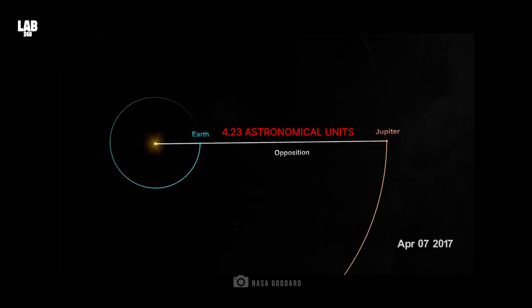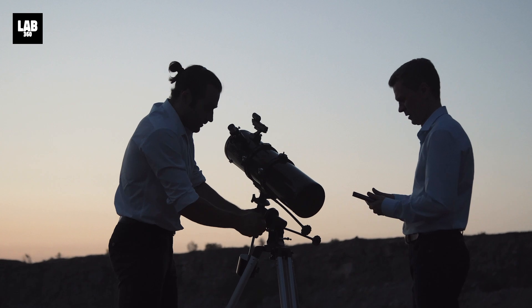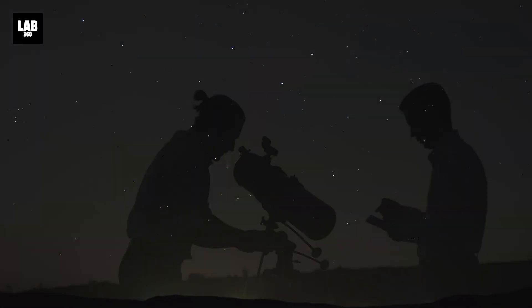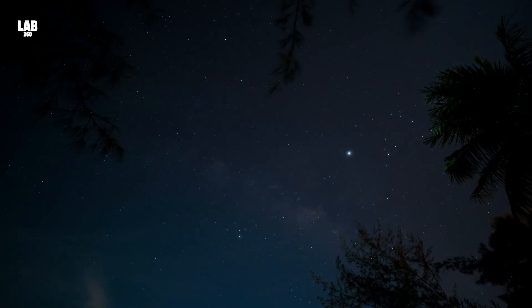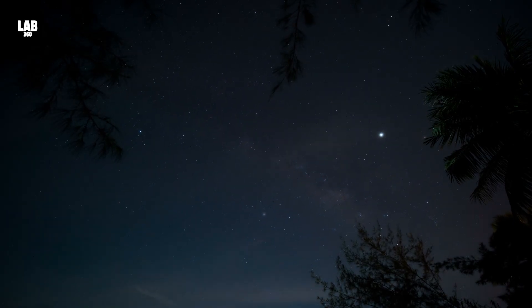This means Jupiter not only shines brighter, it appears larger through binoculars and telescopes than at other times. Unlike a fleeting meteor or eclipse, Jupiter will stand still all night long on January 10th, rising in the east at sunset and climbing high overhead around midnight.